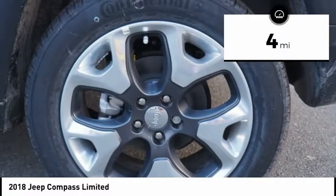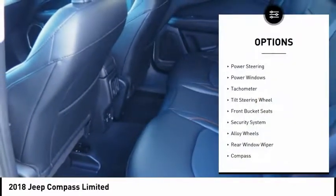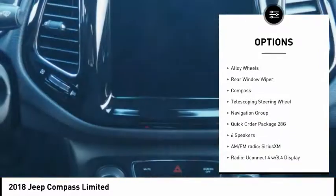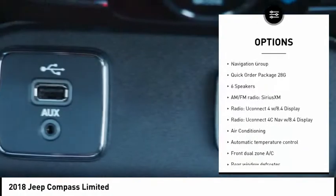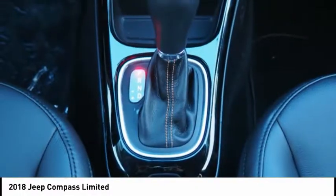This vehicle has less than 100 miles. Here are some of this vehicle's great options: traction control, air conditioning, dual airbags, alloy wheels, power steering, four-wheel disc brakes, center armrest, security system, compass, and rear window defroster.